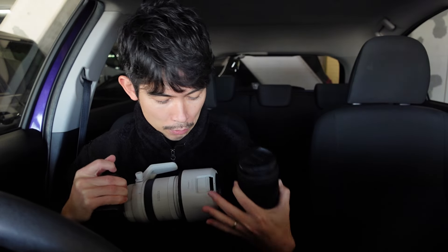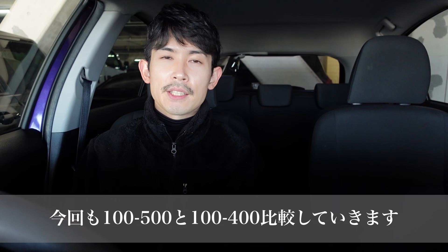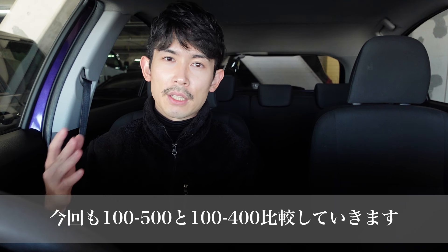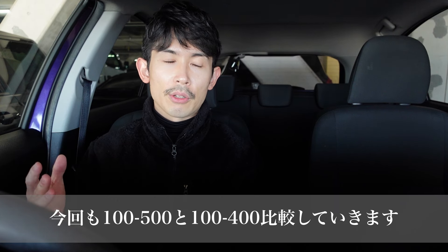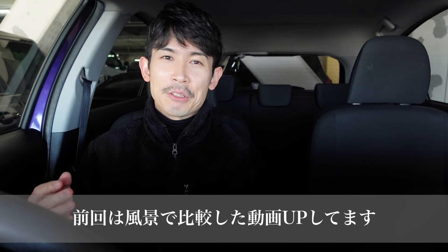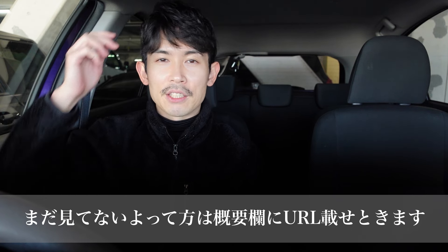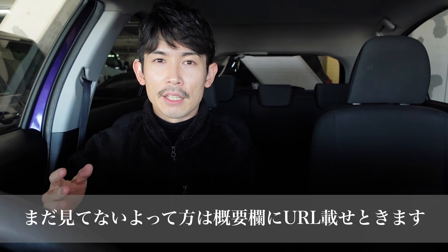こんにちはまさとです。本日もご視聴いただきありがとうございます。今日も前回に引き続き、この100-500と100-400の日本の望遠ズームレンズを使って撮影してきました。前回は風景写真を撮って画質を比較するような動画をアップさせていただいたんです。 (Hello, I'm Masato. Thank you for watching. Today, continuing from last time, I shot using these telephoto zoom lenses — the 100-500 and 100-400. Last time I uploaded a video comparing image quality shooting landscape/aerial photos.)